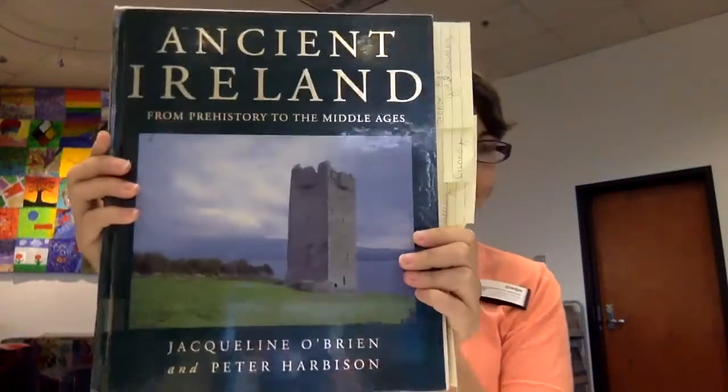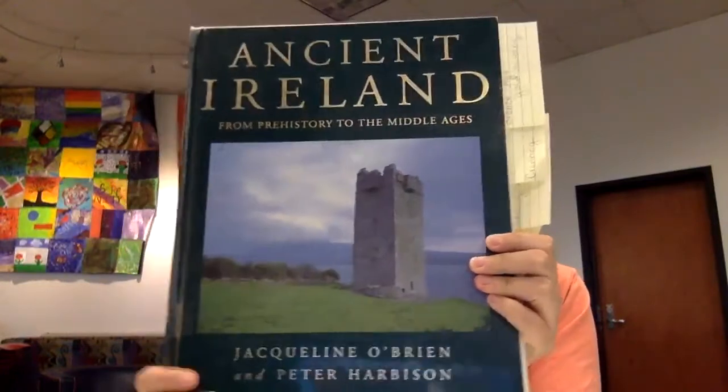The first book I'm going to talk to you about is Ancient Ireland from Prehistory to the Middle Ages. This isn't a book that you would read from front to back. It's a coffee table book and I adore those. It's got a ton of pictures and you can just flip through and spend as much time as you want looking at each one and they're all gorgeous. I love learning about prehistory and ancient civilizations and this book has a ton of information on that stuff and prehistoric Ireland and the archaeological sites.